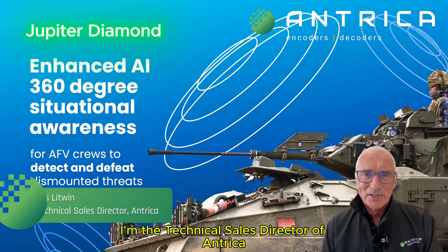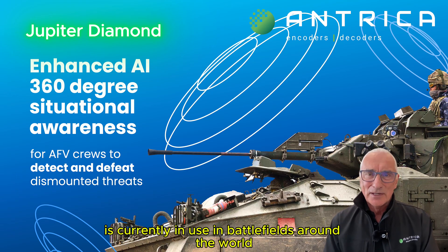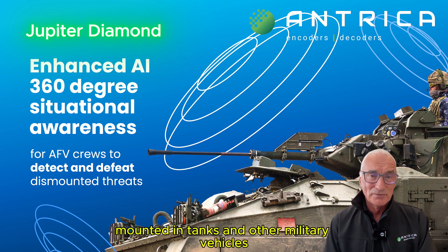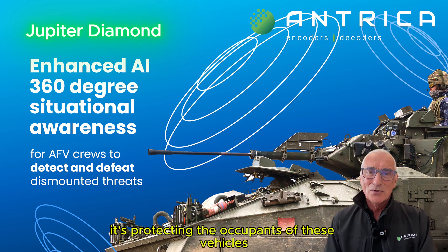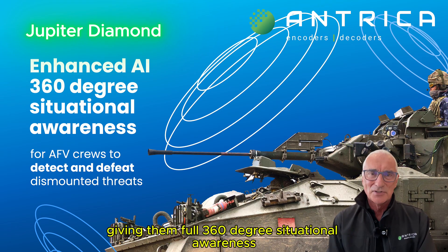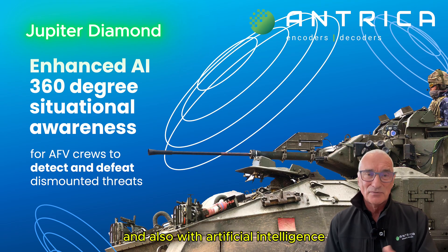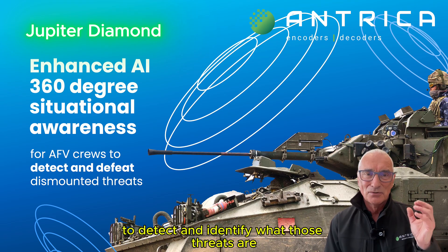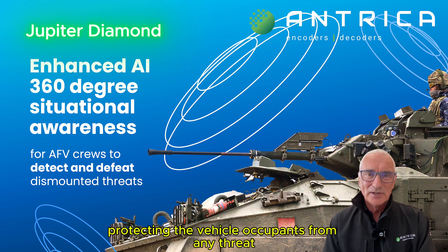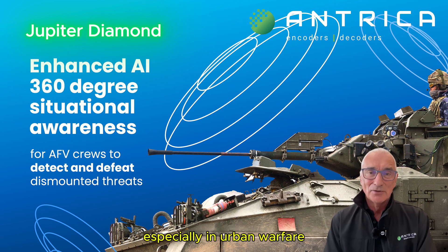Hello, my name is Les Litwin, I'm the Technical Sales Director of Antrica. The Jupiter Diamond is currently in use in battlefields around the world, mounted in tanks and other military vehicles. It's protecting the occupants of these vehicles using four to eight cameras, giving them full 360 degree situational awareness and also with artificial intelligence to detect and identify threats — protecting vehicle occupants from any threat on the ground or in the air, especially in urban warfare.